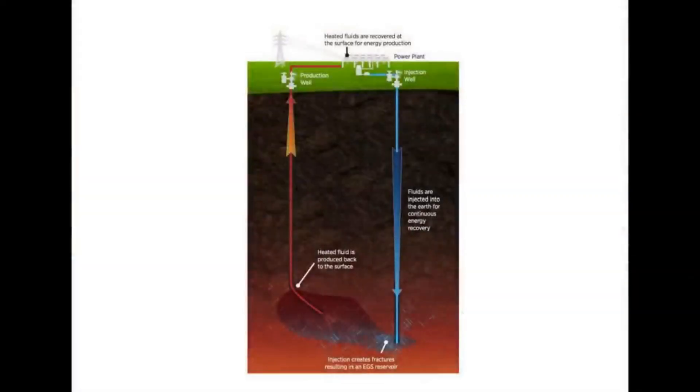Another type is called enhanced geothermal. Enhanced geothermal is where you essentially drill down until you find a spongy bit of rock, inject some water, let that steam form, then drill another hole and extract it from there. It's very similar to natural geothermal resources — you're just drilling the hole yourself.